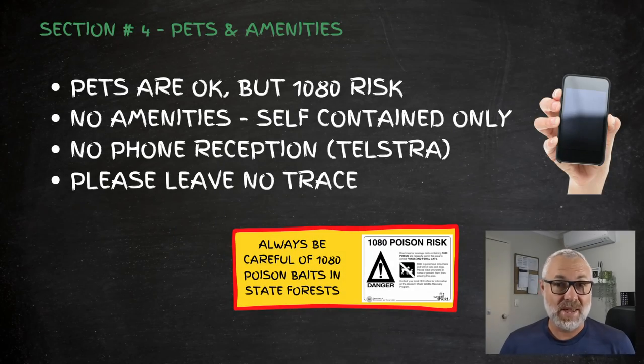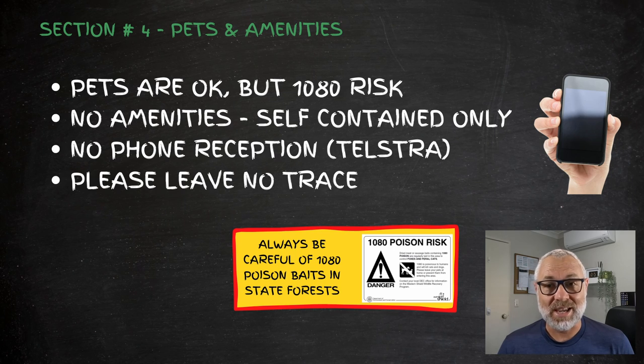As for pets and amenities — pets are okay, but it is in the forest so you can expect a 1080 bait risk, so be careful with your dogs. It's a fully self-contained site and a real leave-no-trace situation. There are no amenities there, so whatever you take in you need to bring out.